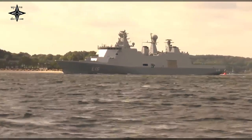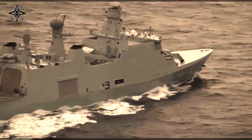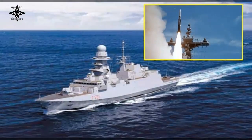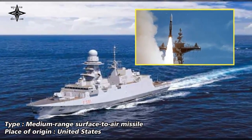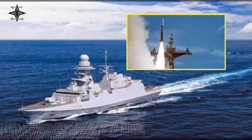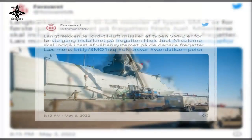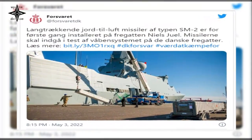Once the missile system is finally approved, it can be part of the area air defense, where the ship can protect not only itself but also other units from attacks by aircraft and missiles. Installation of the missiles and final approval of all Iver-Hutfeldt-class frigates to use the missile, as well as crew training, will begin as well. This will make the SM-2 system fully operational.